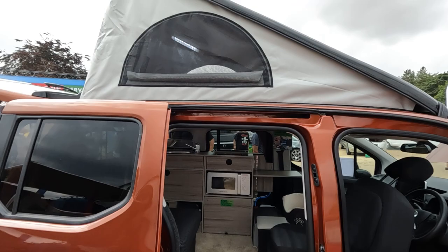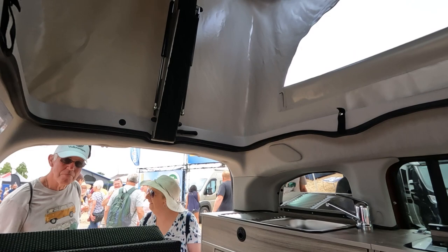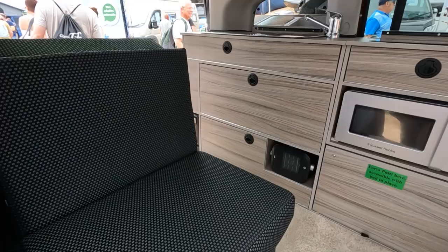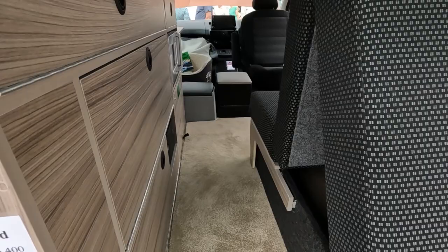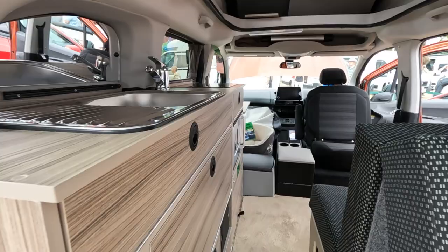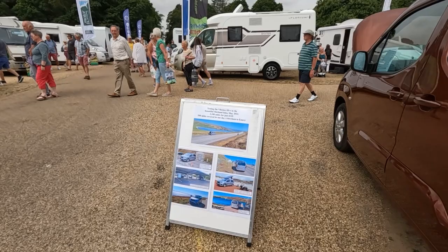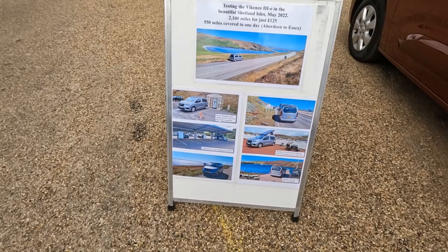Pop-up roof — let's have a look. Proper sink over there, and there looks to be loads of cupboard space. This obviously folds out to make a bed lengthwise, I would imagine. Somewhere for your phone. Looks very well equipped. Got some pictures here — testing it on the Shetland Islands. 2,100 miles for just £125, and 550 miles in one day, Aberdeen to Essex.